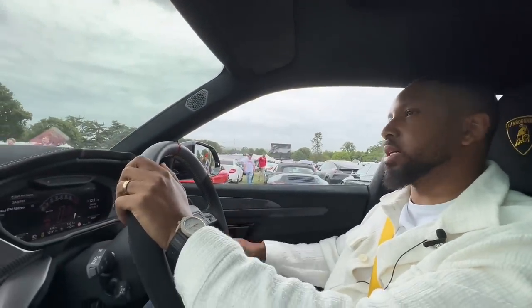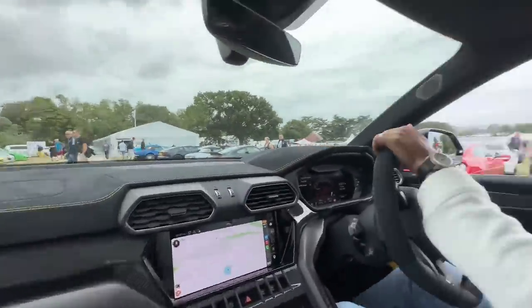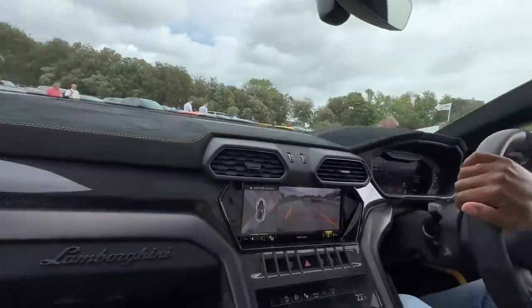Those are our tickets for today. We've just arrived at Goodwood Festival of Speed.